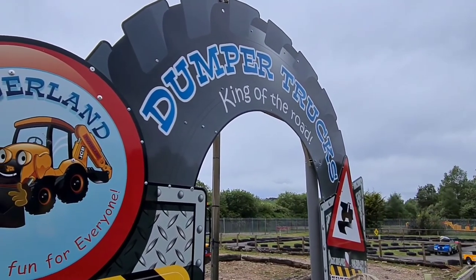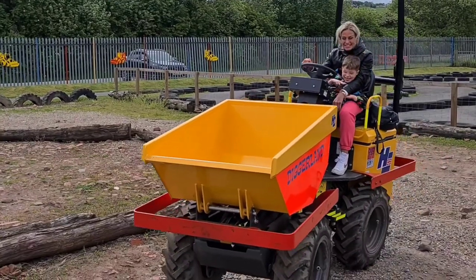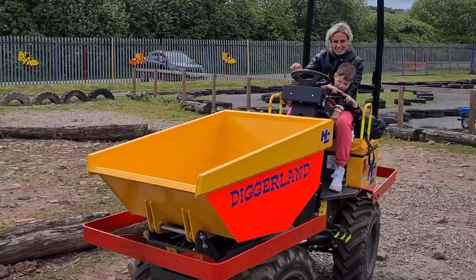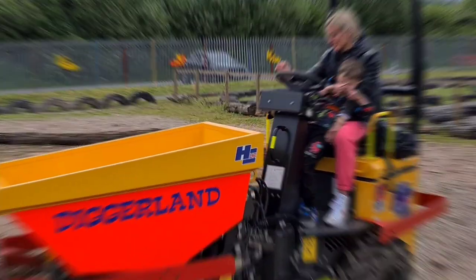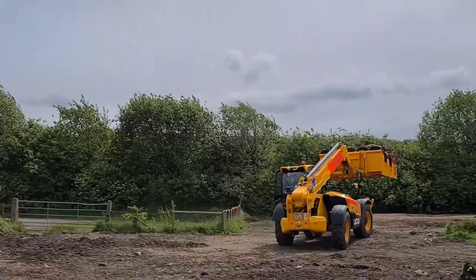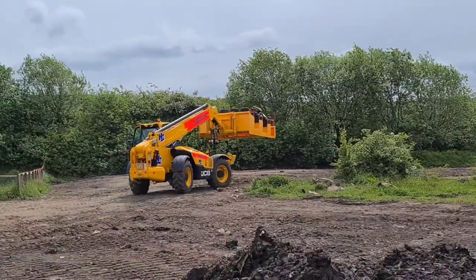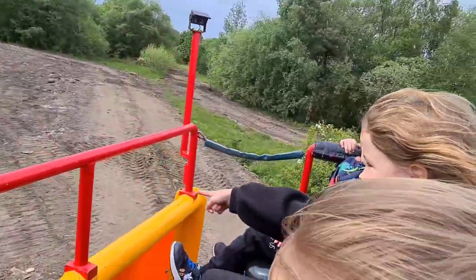Jasmine waving to her fans. These are the dumper trucks. We allowed Mum to drive these, since they've got a big bumper on the front and they go very slow. And this was the Ground Shuttle — a big telehandler where we all sat on it and it raised us up in the air, and we went for a drive around in the mud.